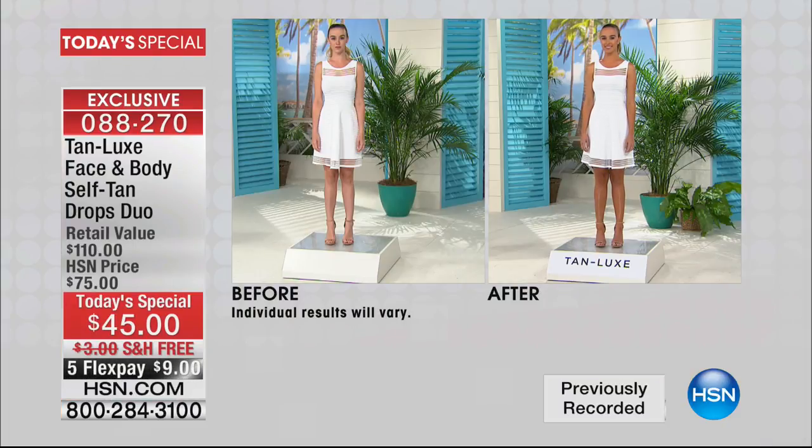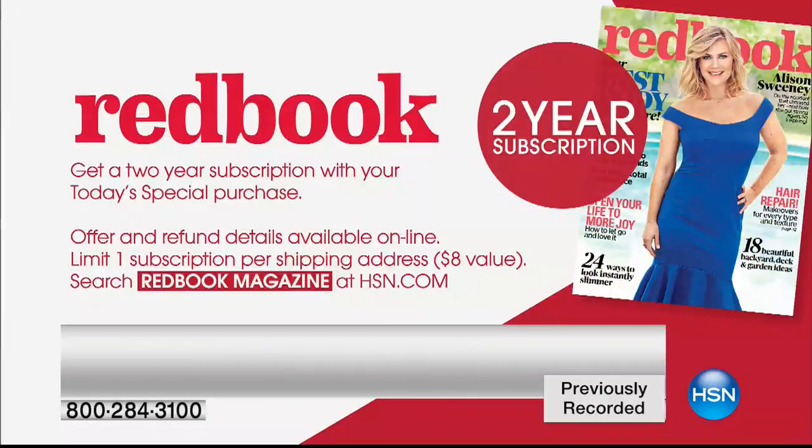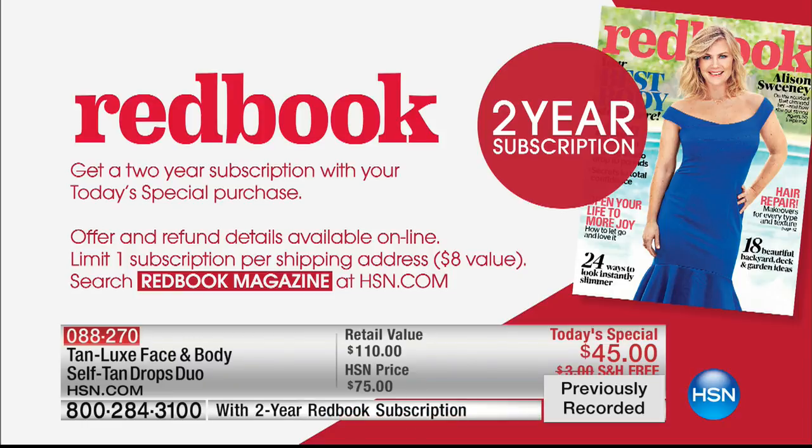If you are a busy mom or you burn in the sun, you should not be in the sun at all because we know the damaging effects of UVA and UVB. Look at this after one application — we're talking about drops. This is the most affordable way to get the highest-end quality Lux tan right now. With every purchase of our Today Special, you're going to receive two years of Redbook Magazine. You just choose light-medium or medium-dark.